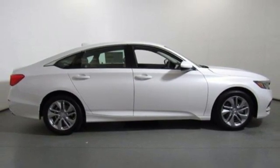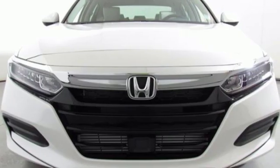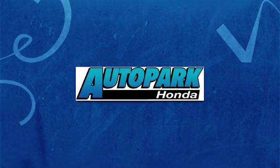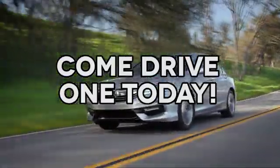Every Honda's designed with the driver in mind. You'll never know till you try — test drive it today. At AutoPark Honda, we have hundreds of new and pre-owned Hondas to choose from. Come drive one today.